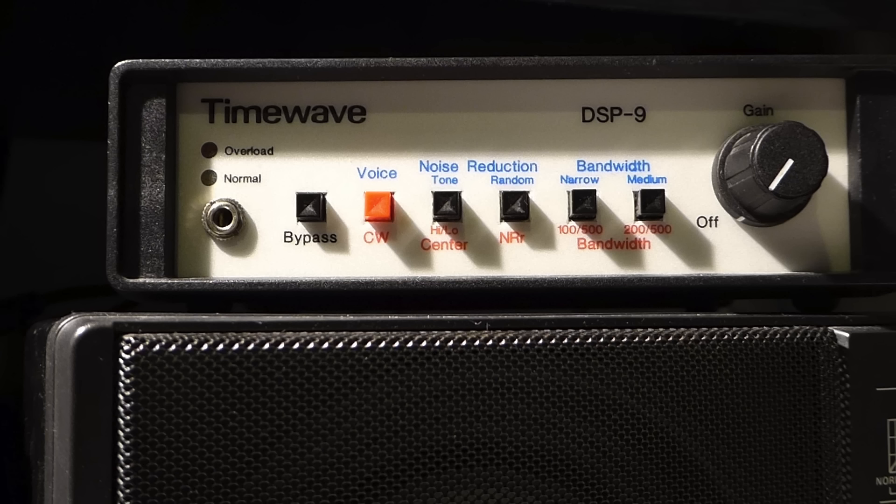After doing some research, I learned that a company named TimeWave has been selling external AF-DSP noise filters for many years. Their original model, the DSP-9, first brought to market in the early 1990s, has a good number of positive reviews online. So when I recently noticed a used DSP-9 for sale on a local online swap meet at a reasonable price, I acquired it. I went into the experience with the full understanding that an external AF filter could not possibly be as effective as IF-DSP. But here is the question I wanted an answer to: could an external AF noise filter provide enough improvement to allow me to enjoy my current radios at the desk and thereby earn itself a permanent place in my shack?